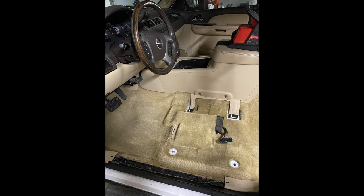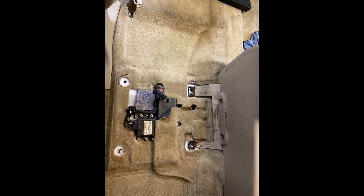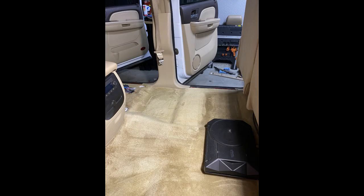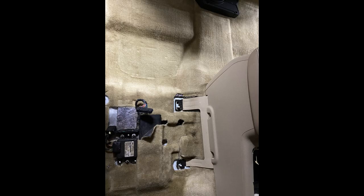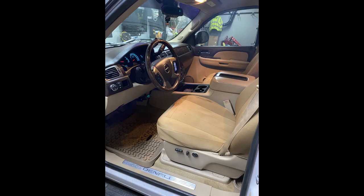I vacuumed everything up — it was a total disaster, but just vacuuming helped a ton. I do have a detailing Bissell to get rid of stains, so I took P&S Terminator and Carpet Bomber and cleaned the living fire out of this. Here's the before, and then I took a drill brush to it, did the suction with the Bissell, and bam — total night and day difference. Just totally insane, a totally different truck.